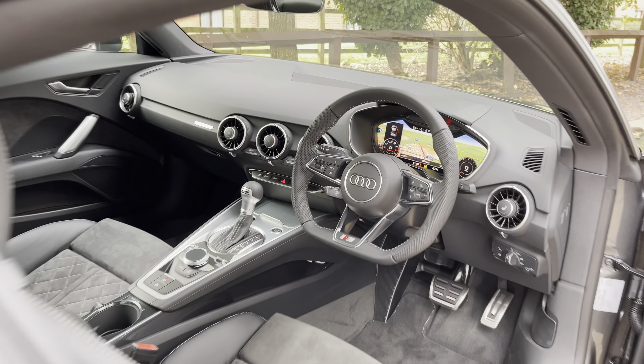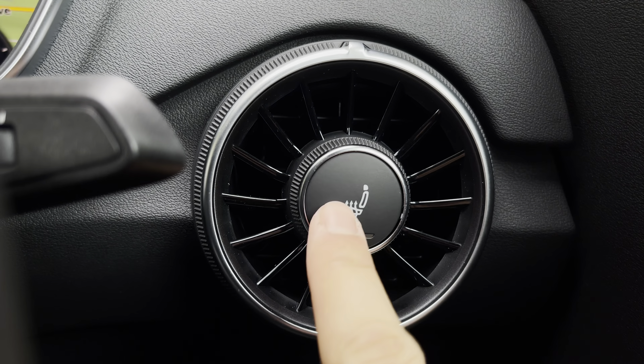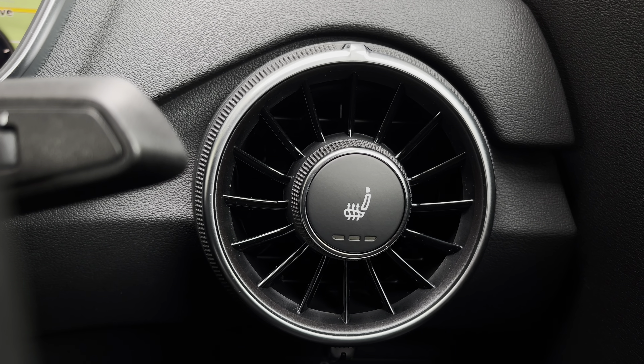Upon entering the TT, over to the right you'll see the controls for the heated seats — very easy to use, either by twisting or pressing. They keep you nice and warm on those wintry mornings and also help with back ache too.